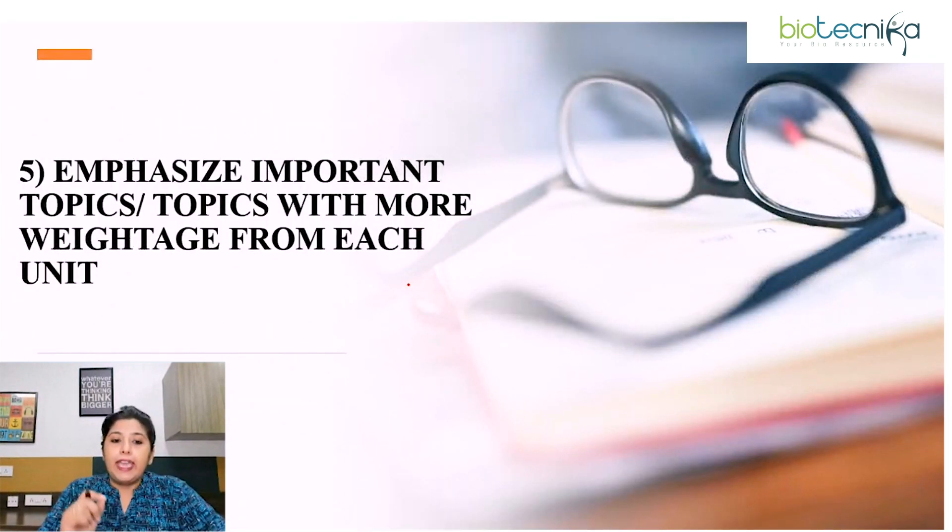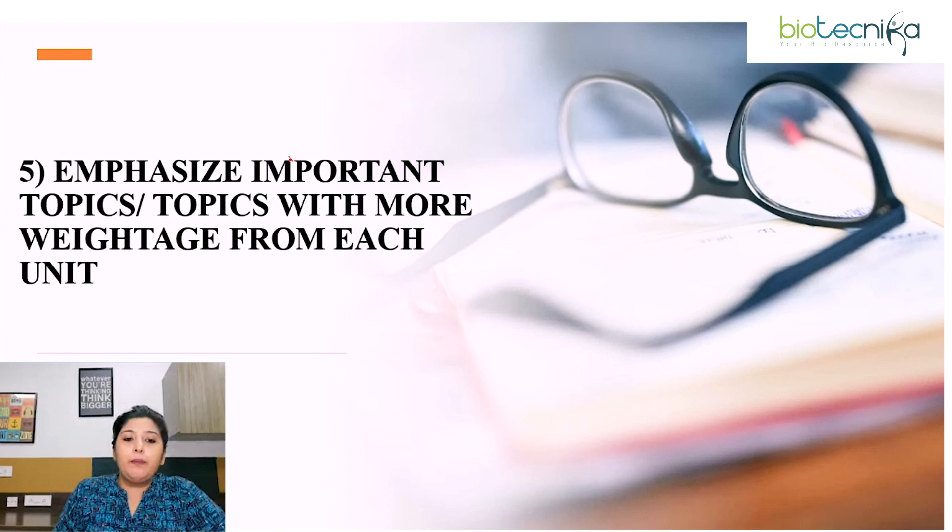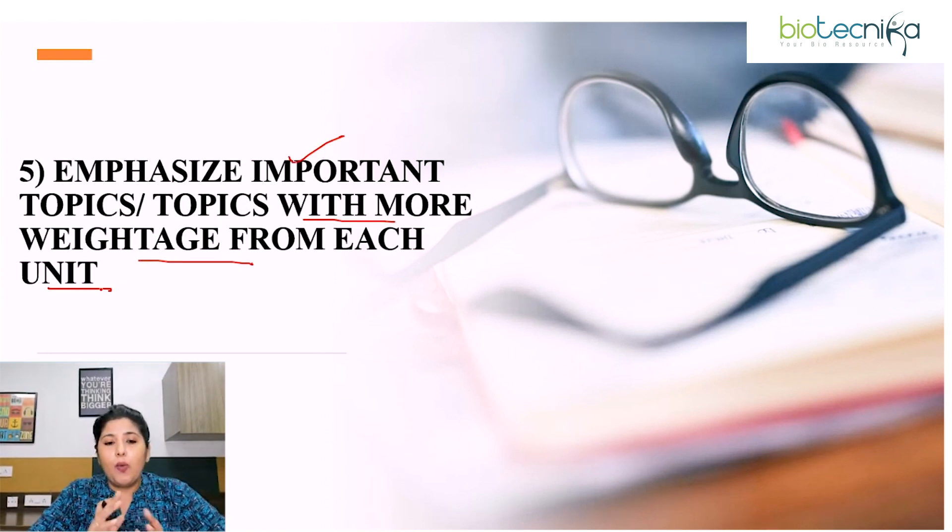Fifth point: emphasize on important topics with more weightage from each unit. If you go through previous year question paper trends, the chances of getting a question based on important topics is more. Therefore, especially when you are revising just before the exam, you should emphasize on important topics or topics with more weightage from each unit.